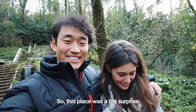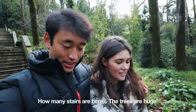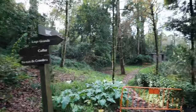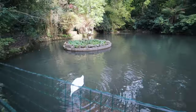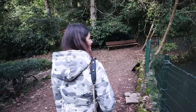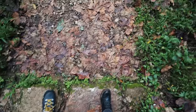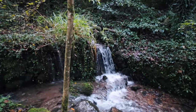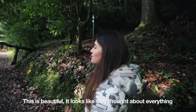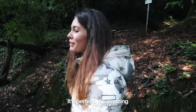This place was a big surprise. It's beautiful, it's magical. How many stairs are here? The trees are huge. It's just beautiful. It looks like they thought about everything — about where to put the stairs, where the water is going to run. It's perfect, it's amazing.